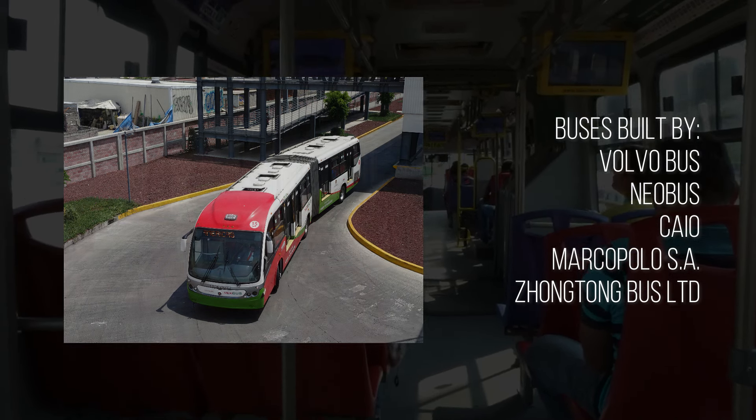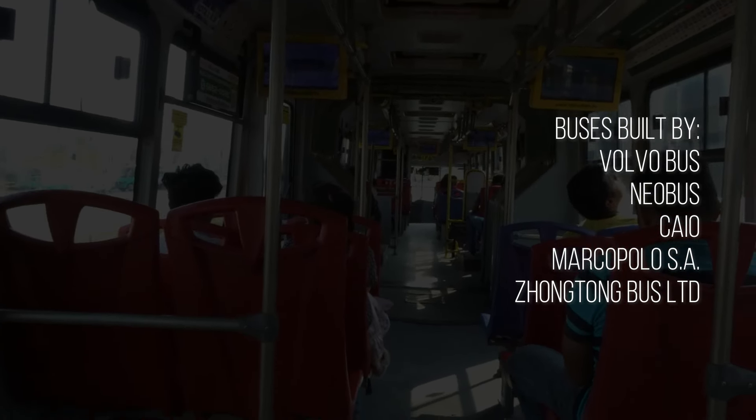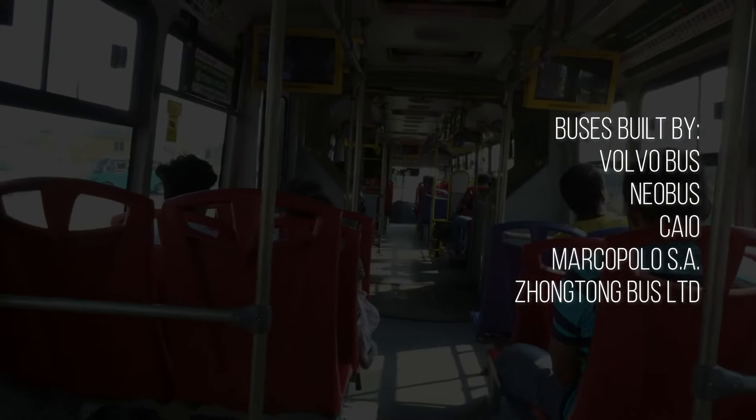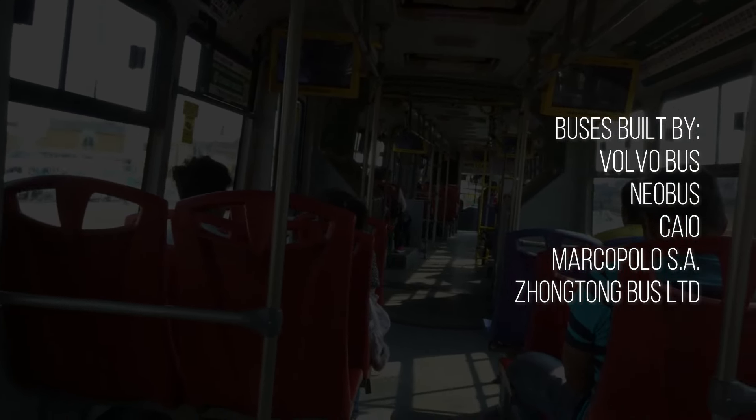There were originally Volvo and Neobus-built buses, but as of late there are also buses built by Cayo, Marco Polo, and even a Chinese builder, Zong Tong.